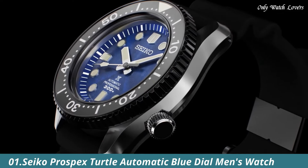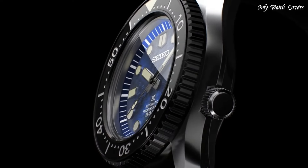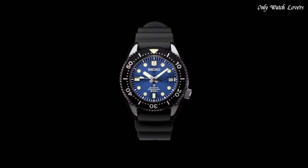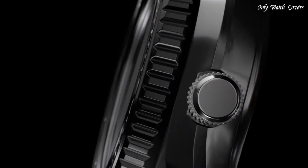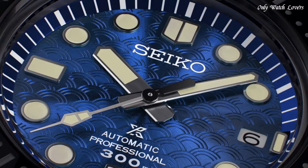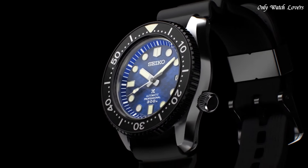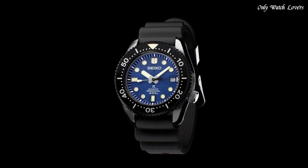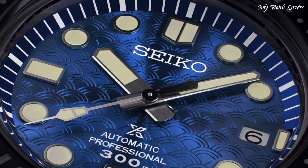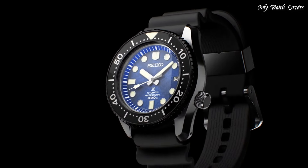Number 1: Seiko Prospex Turtle Automatic Blue Dial Men's Watch. Stainless steel case with a black silicone strap. Unidirectional rotating stainless steel bezel with a blue ring. Blue dial with luminous silver tone hands and dot hour markers. Dial type analog. Seiko caliber 4R36 automatic movement. Scratch resistant hard lex crystal. Screw down crown. Solid case back. Round case shape. Case size 45mm, case thickness 14mm, band width 22mm. Water resistant at 200 meters. Functions: date, day, hour, minute, second. Dive watch style.